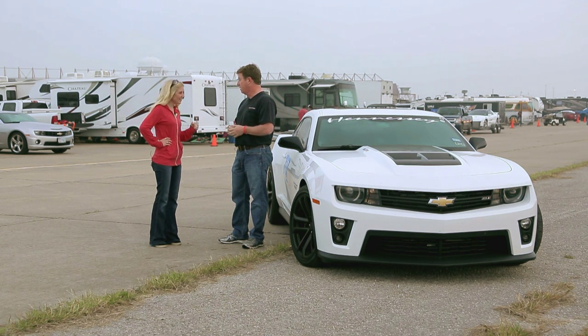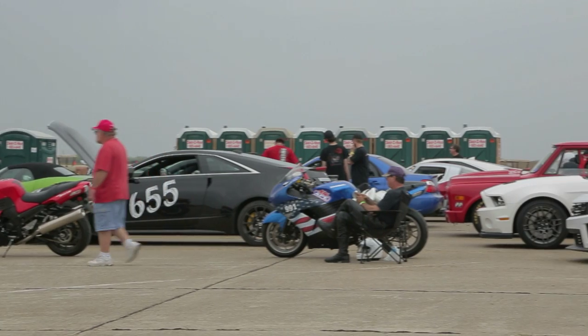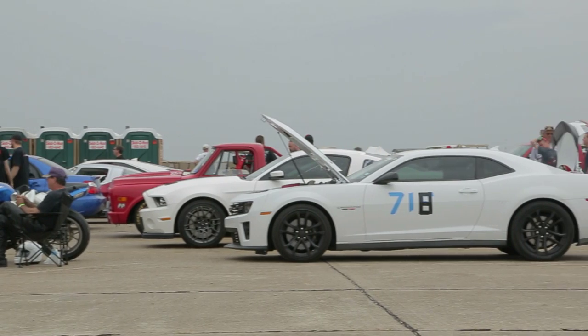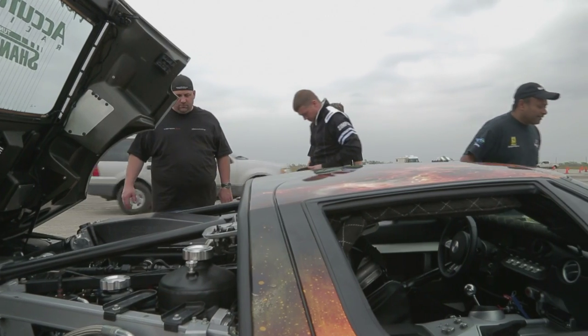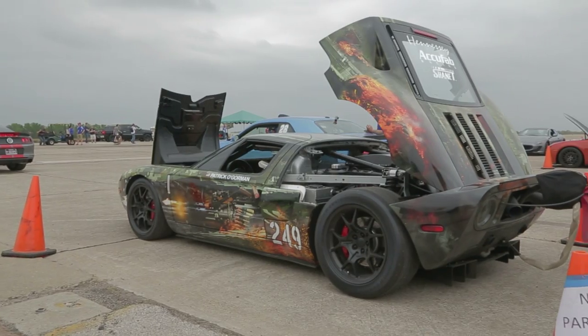Let's take it to the grid. Here's the key — have fun. I wasn't the only driver boasting a Hennessy vehicle on the grid. Just a few lanes over, Patrick O'Gorman was prepping the Camaro-wrapped Hennessy Ford GT, hoping to set a new record for the event.